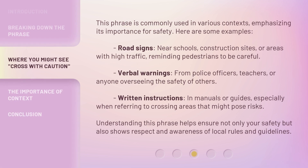This phrase is commonly used in various contexts, emphasizing its importance for safety. Here are some examples: road signs near schools, construction sites, or areas with high traffic, reminding pedestrians to be careful; verbal warnings from police officers, teachers, or anyone overseeing the safety of others; and written instructions in manuals or guides, especially when referring to crossing areas that might pose risks. Understanding this phrase helps ensure not only your safety but also shows respect and awareness of local rules and guidelines.